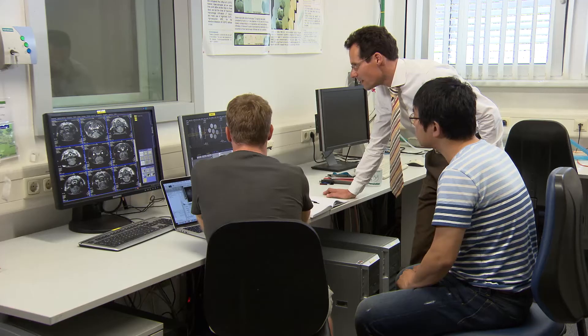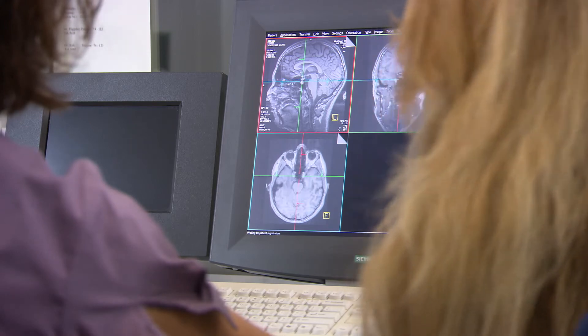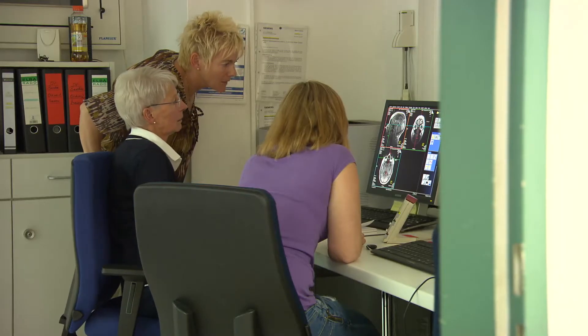The Institute of Neuroscience and Medicine at the Research Centre Jülich employs about 400 people, all investigating the brain. The temporal scale as well as the length scale we want to investigate range from millisecond changes in the brain right through to changes in the ageing brain in an ageing population. We want to be able to investigate the brain at spatial resolutions well below a micron right through to the whole brain itself.